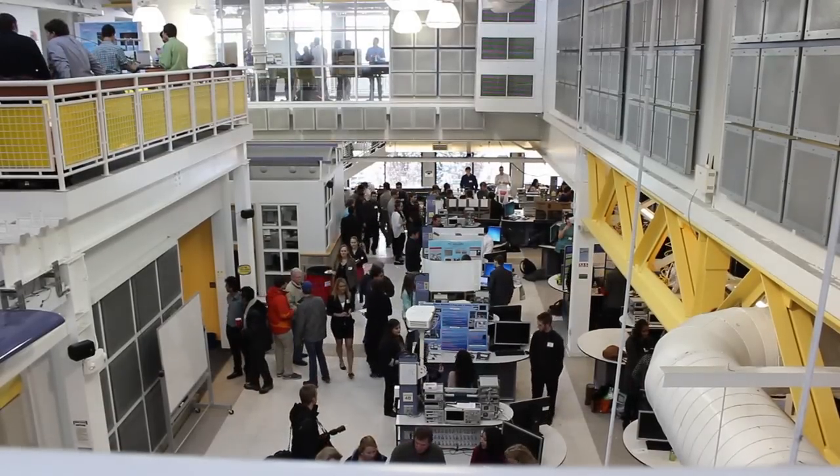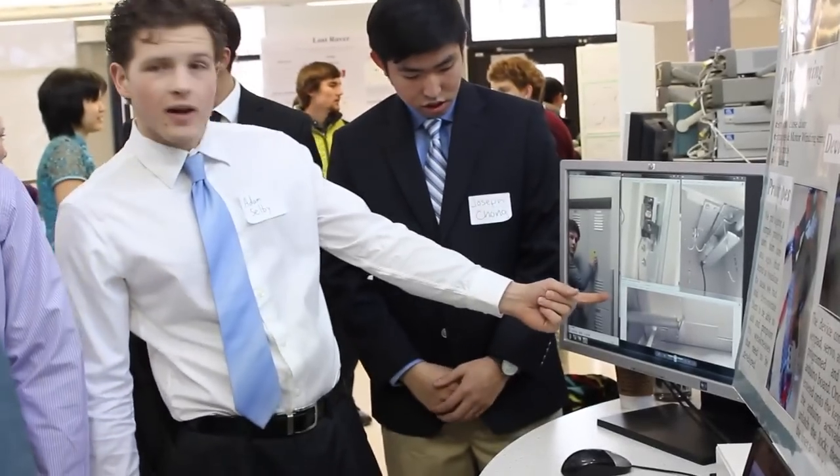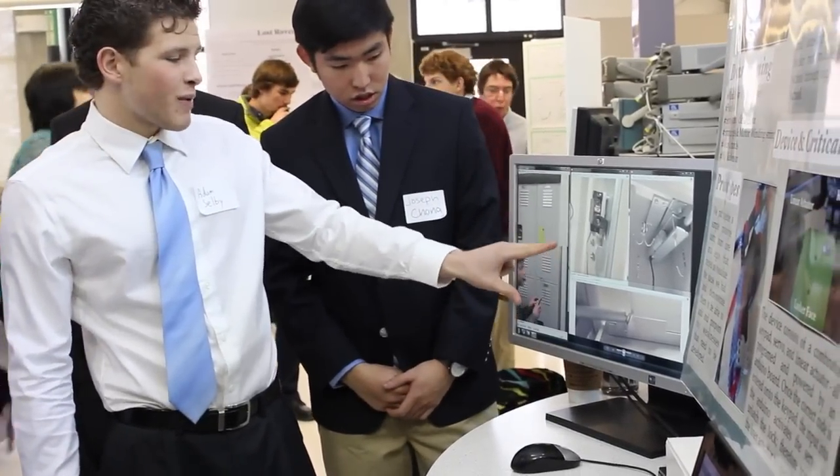The design expo is where students taking their project courses get to exhibit their projects. Throughout the whole semester we worked on a client project to come up with some way to help an actual person.